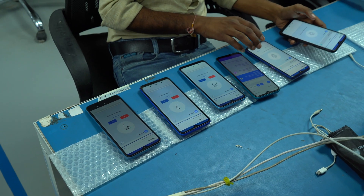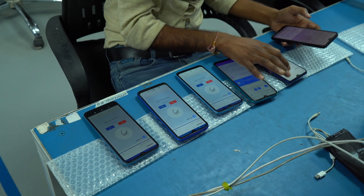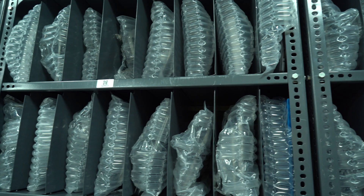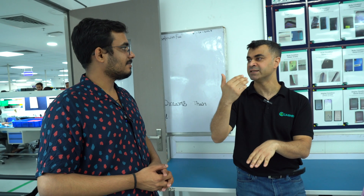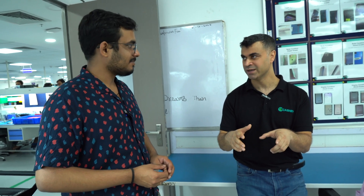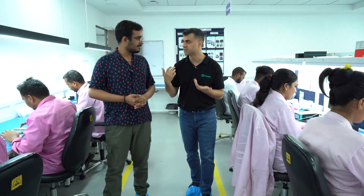Once the test protocol is completed in the QC room, the phone goes to the second floor for storage. When a customer places an order, the phone is again tested pre-dispatch — running the same application to check functional condition and the same physical evaluation as in the first step.